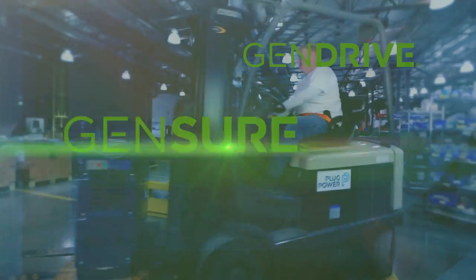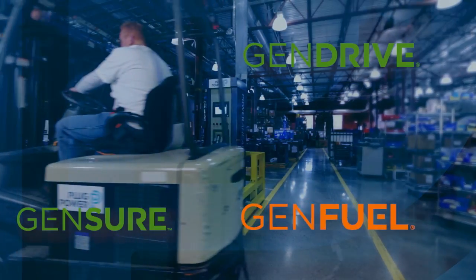Plug Power. Hydrogen and Fuel Cells. Solutions that make sense economically, operationally, and sustainably today.